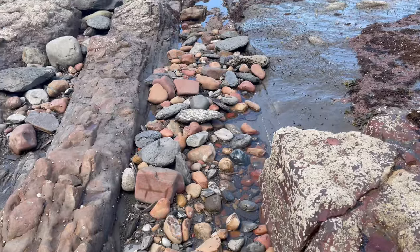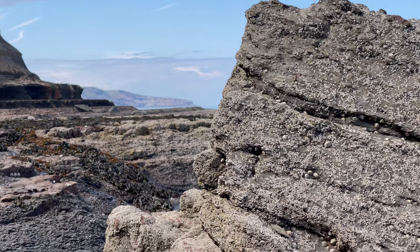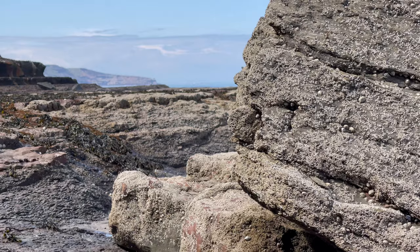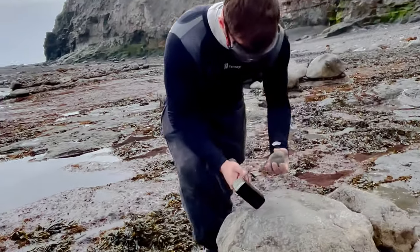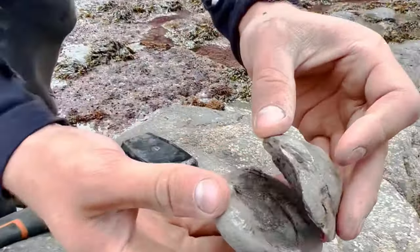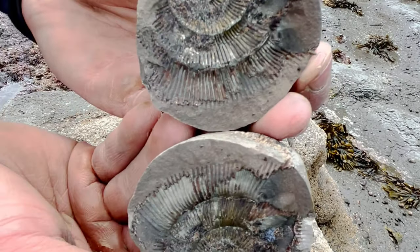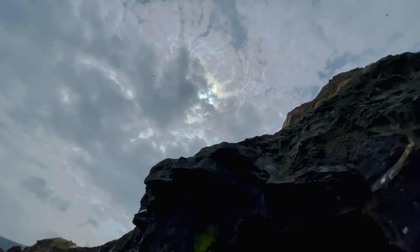Shortly after we ended up coming across this really lovely ammonite which you're about to see. Now at first we couldn't tell there was a fossil inside. However, Shea is going to break it open. All in all, not too bad of a specimen - a little Dactylioceros tenuocostatum ammonite. However, the best fossils are still yet to come.